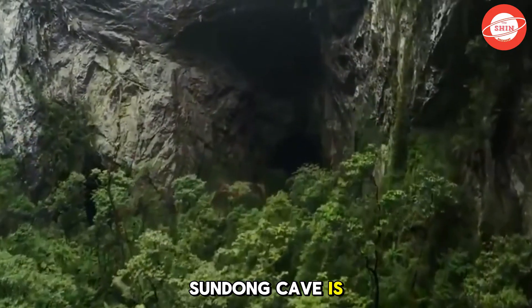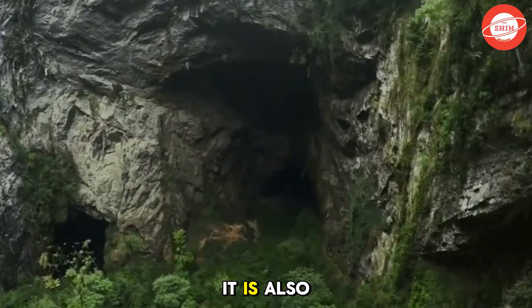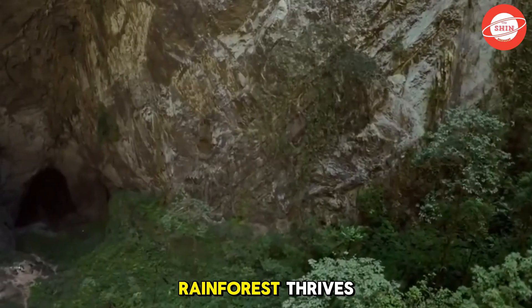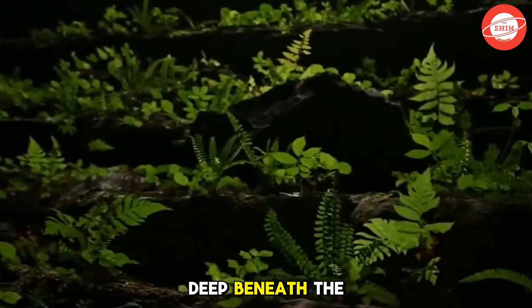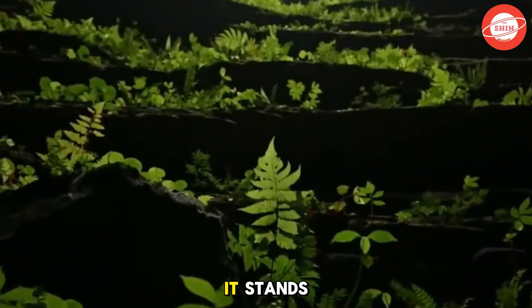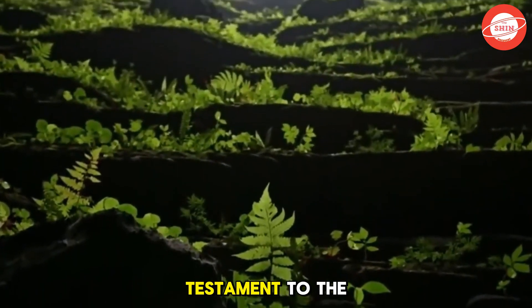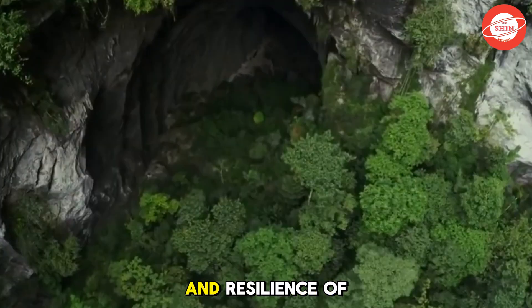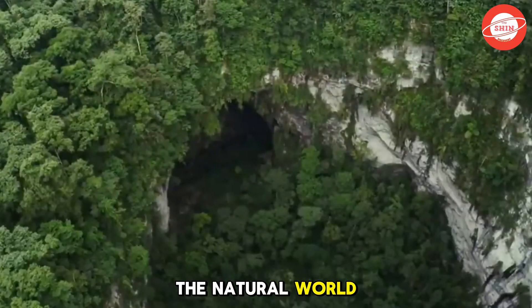Son Doong Cave is not just a geological marvel. It is also a unique natural sanctuary, where a tropical rainforest thrives deep beneath the earth's surface. It stands as a powerful testament to the wonders of nature, reminding every visitor of the sheer magnificence and resilience of the natural world.